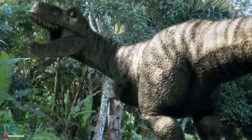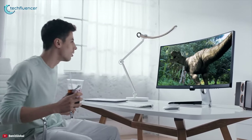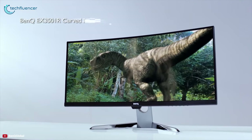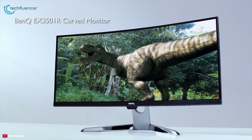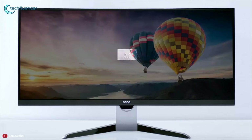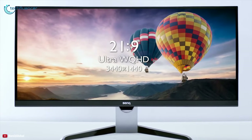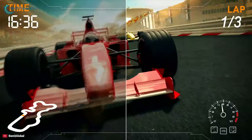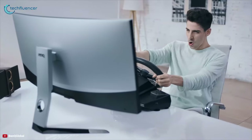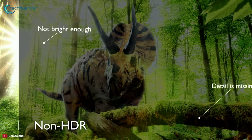The BenQ EX3501R is a 35-inch ultra wide entertainment monitor that can beautifully render HDR content and delivers good color and tip-top grayscale performance. This monitor features a 35-inch ultra wide WQHD display with up to 100 Hz refresh rate that brings out an ultra smooth gaming experience featuring leading HDR technology in an ultra wide curved form.